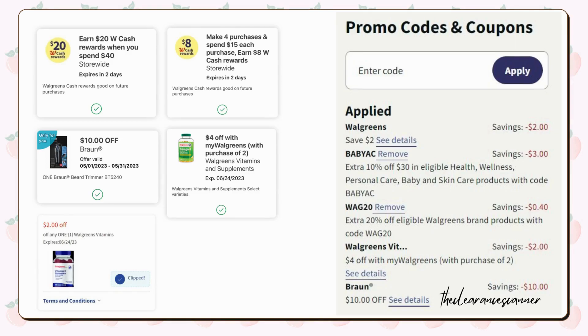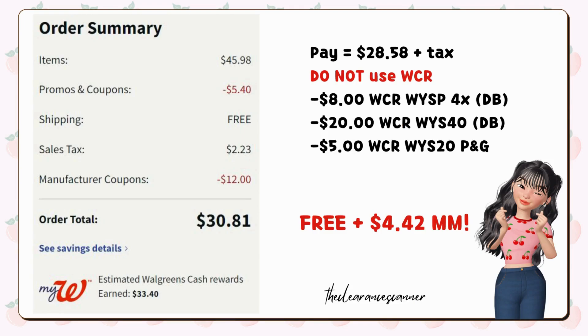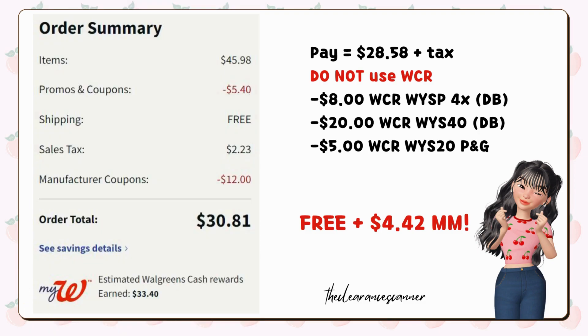Even though it is buy one get one free, I didn't add another item for the coupons to work properly. My sub-total was $45.98 minus the promo codes and coupons, leaving me to pay $28.58 plus tax. I did not redeem any cash rewards, but I got back $33 in cash rewards — $20 from my digital booster of Spend $40, $5 cash rewards from the P&G promotion for reaching $20, and an additional $8 cash rewards from the digital booster because it was my fourth time purchasing $15 in each transaction. Despite the high out-of-pocket costs, the entire transaction was essentially free, plus I made a sweet moneymaker of $4.42.